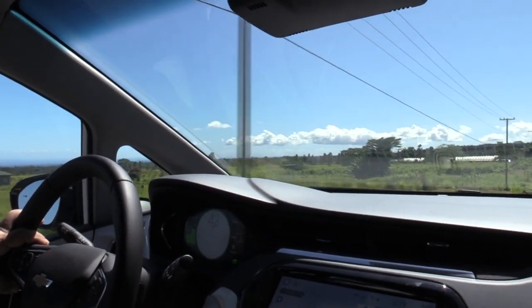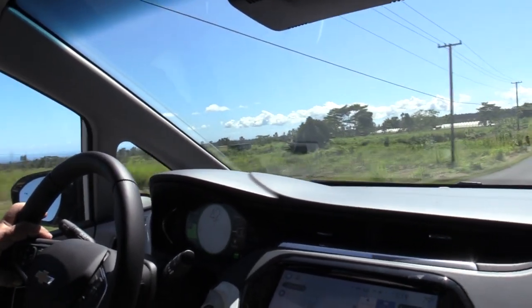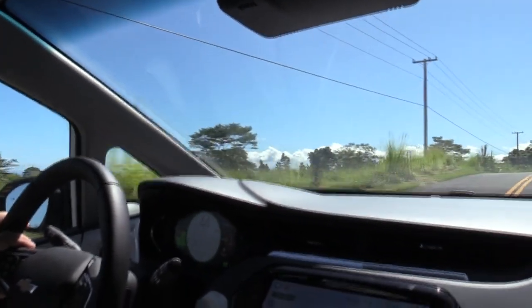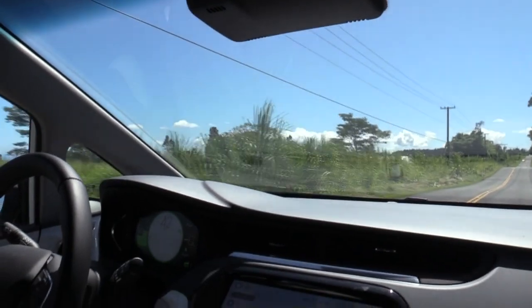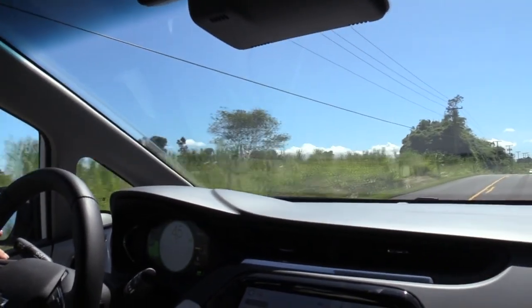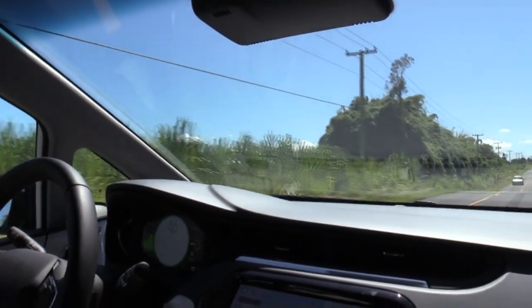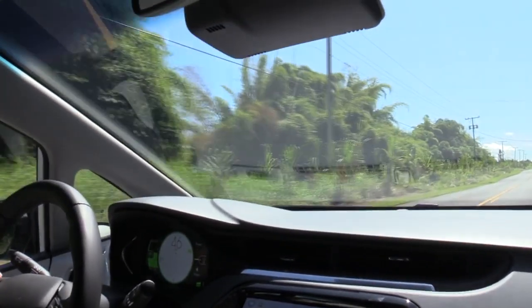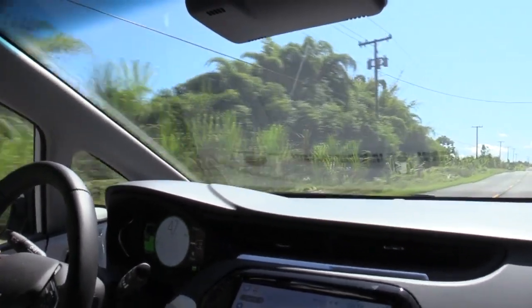As you can hear, the car is just amazingly quiet — all you hear is the tire noise. There is an audible noise Chevy put in below 14 miles an hour, just to make sure that people can hear you if they're walking around the driveway or something. It's not much of a noise but it is audible.